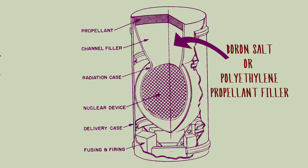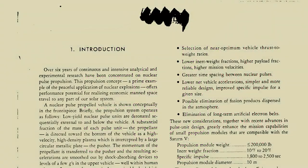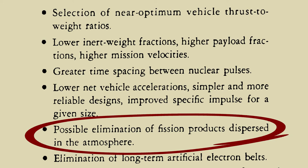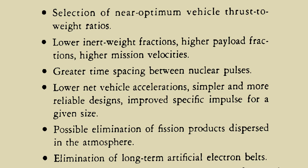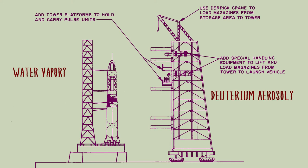Orion's bomblets were designed with a boron salt or polyethylene filler, which served to both act as propellant and to absorb neutrons during detonation — a mechanism for reducing fallout. The primer document for Orion's continued planning produced in 1964 highlights the 'possible elimination of fission products produced in the atmosphere.' Launching Orion through a large column of water vapor several miles high to arrest particles and radiation during ascent is an option, as is venting a heavy water fog from the vehicle itself, providing a radiation-suppressing column of vapor. This would also help reduce electron activation, which can eventually lead to the creation of unnatural radiation belts in the atmosphere — a problem usually solved by reducing or spacing out Orion launches.